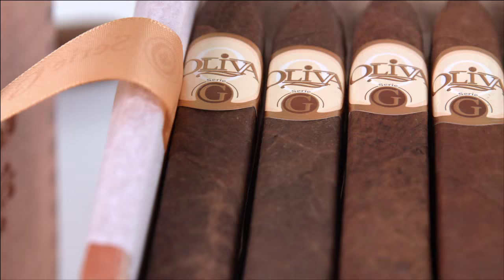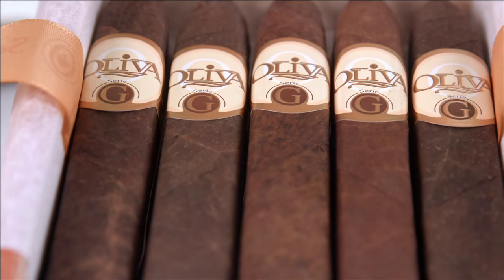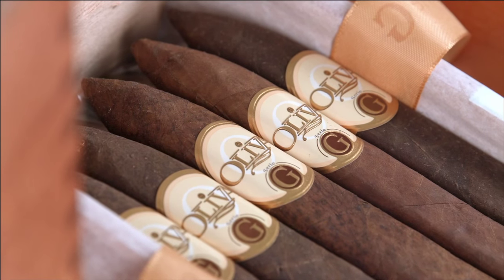Most of the shapes are box-pressed, offering a solid, medium-bodied smoke with a diverse blend of Nicaraguan filler tobaccos, finished in a specially aged African Cameroon wrapper.